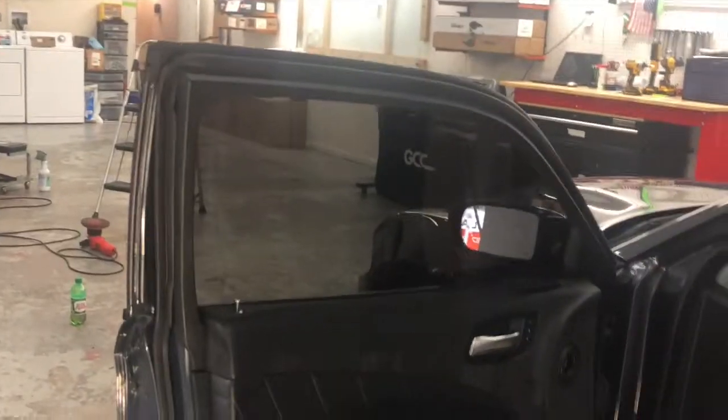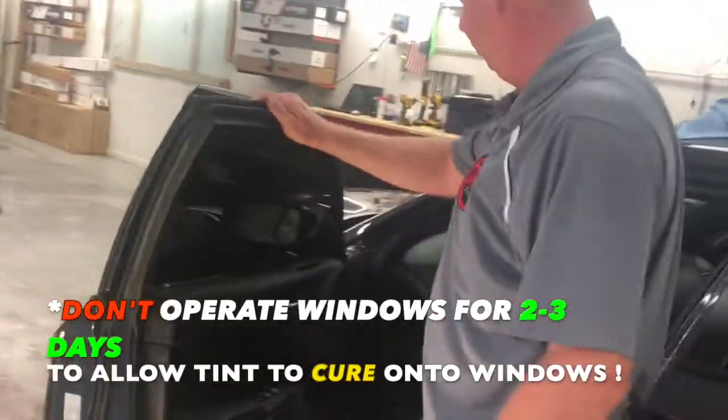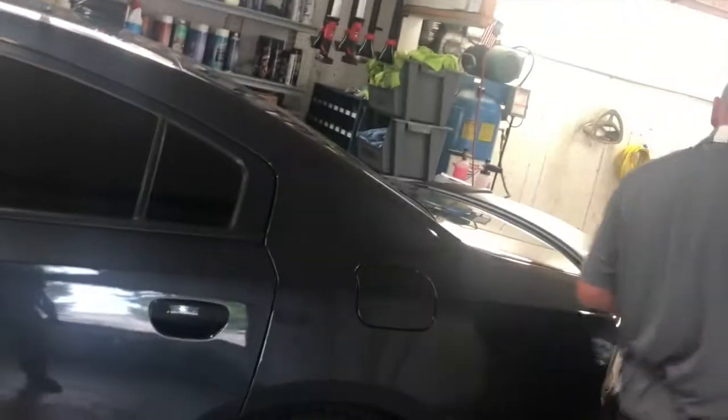As for aftercare: with the windows, make sure you don't roll them down for two days, especially since it's still warm outside. They'll put a little sticker on there as a reminder, and they'll clean the glass for you as well.